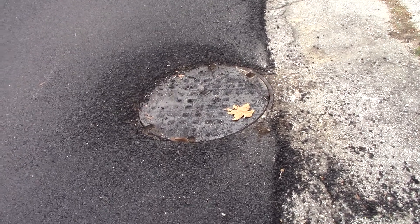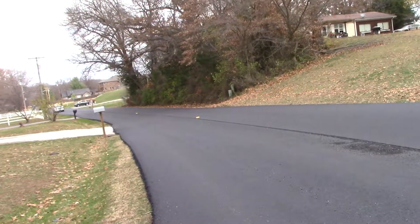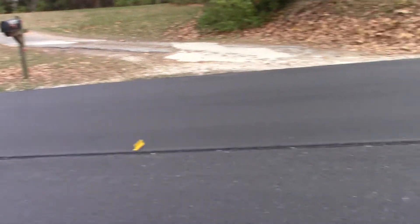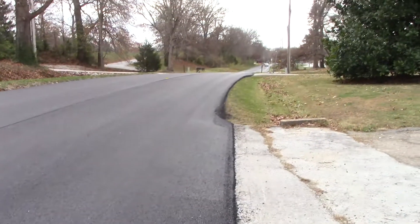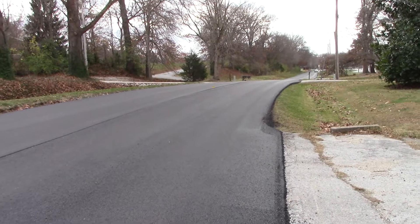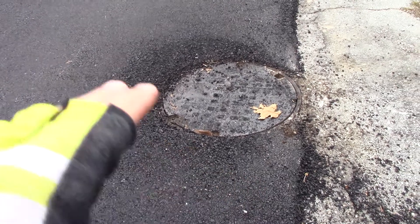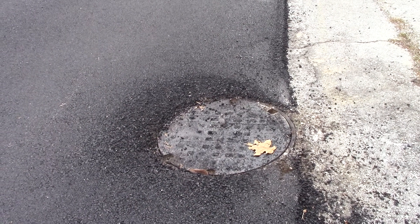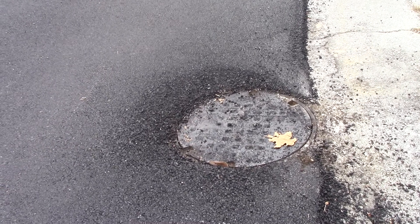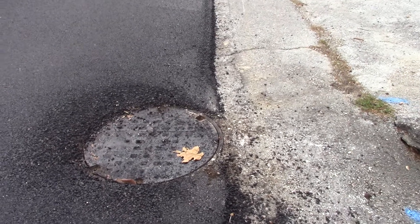I want to show you something — they got in a hurry and left this big ridge. You can see it all the way down through there. There's no reason to have done that. I know they put plenty of asphalt down to make it a little bit wider for bicycles, but this is a drop-off. It's gonna be real noticeable.